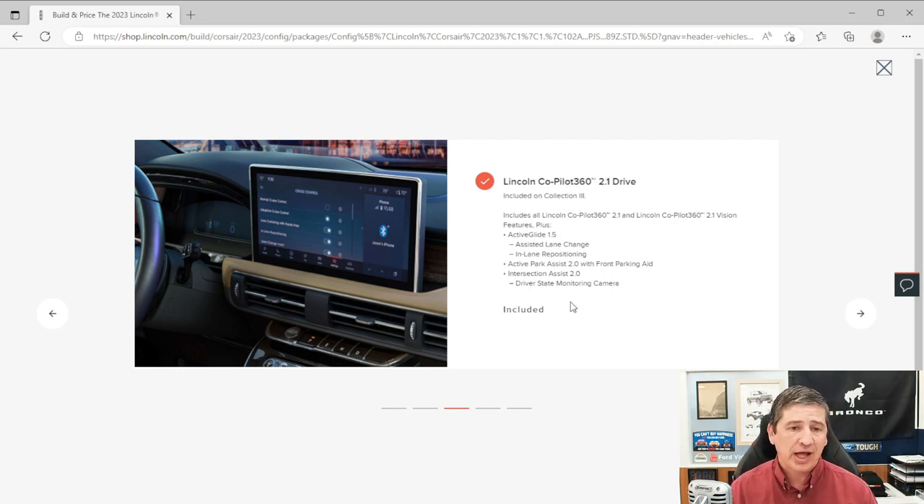The Drive Package includes Active Glide — the new upgraded hands-free driving system, which is the first vehicle to receive this enhanced version. With cruise control and lane keeping active, it allows hands-free driving on certain highways. The upgraded system also adds assisted lane change. Previously with the first-generation Active Glide, you'd put on the turn signal and take your hands off to change lanes — the new system further enhances that process.